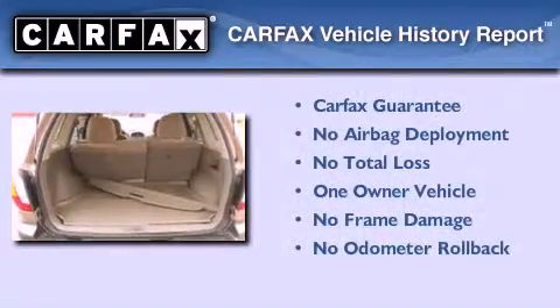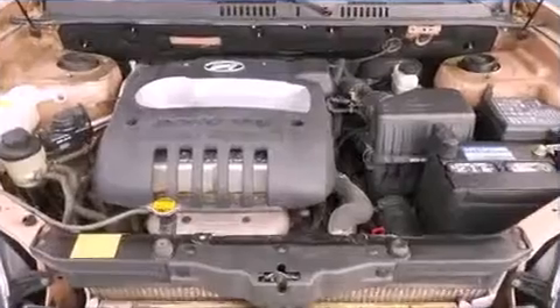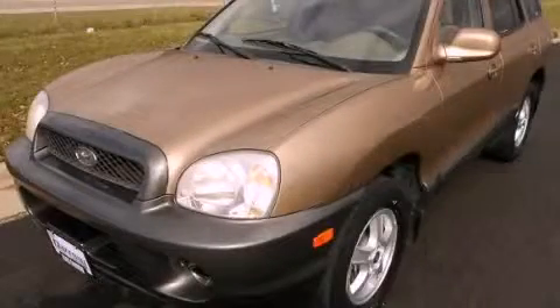This Hyundai has had only one owner, and it qualifies for the Carfax buy-back guarantee. Contact us today and schedule your opportunity to see this vehicle in person.